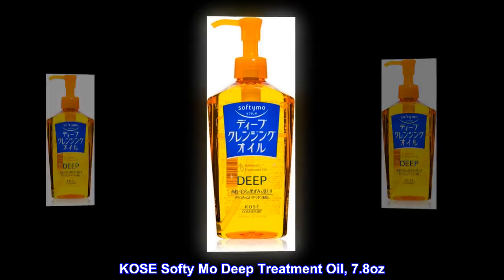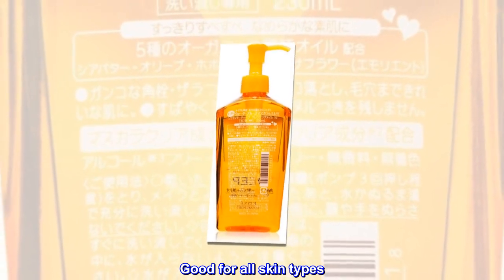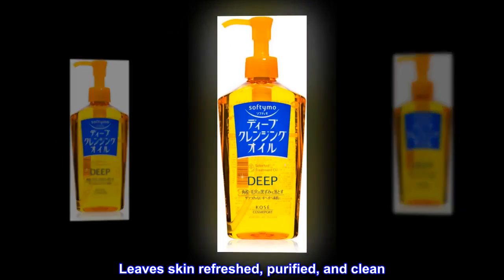Couset Softy Mo Deep Treatment Oil, 7.8 oz. Deep Cleansing Facial Wash. Removes makeup. Good for all skin types. Cleanses and deep cleans pores. Leaves skin refreshed, purified, and clean.